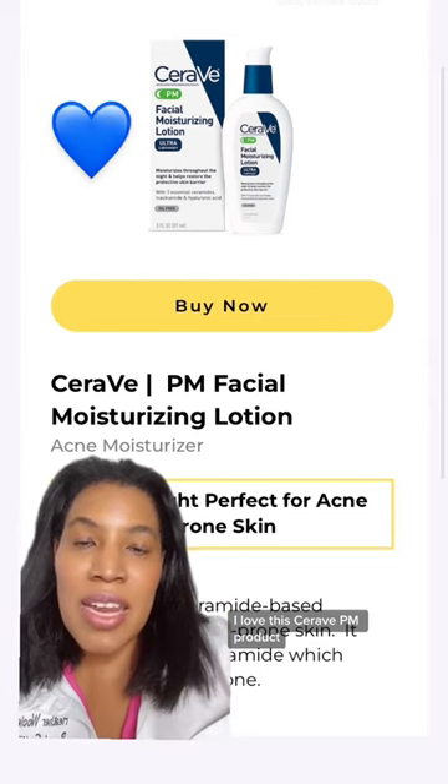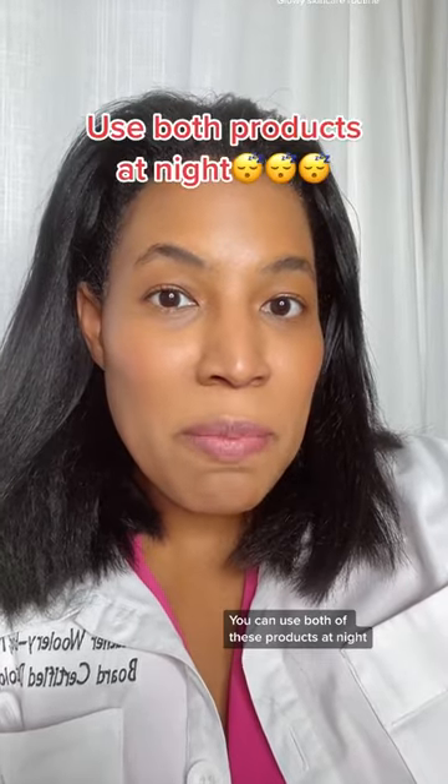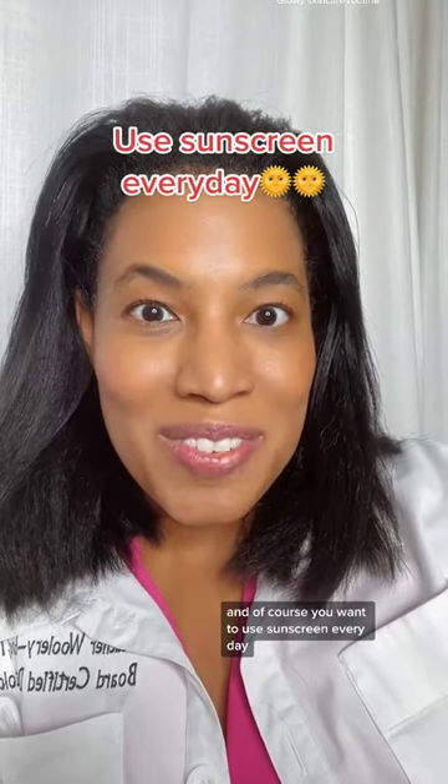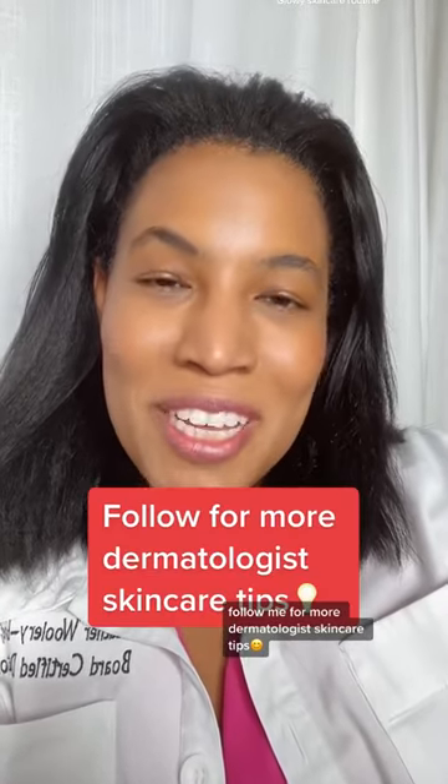I love this CeraVe PM product — it has niacinamide, which also helps with dark spots. You can use both of these products at night, and of course you want to use sunscreen every day. And of course, be patient — it takes a while to get glowy skin. If this is helpful, follow me for more dermatologist skincare tips.